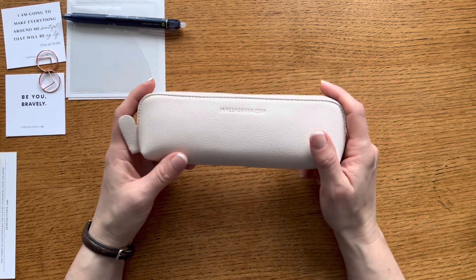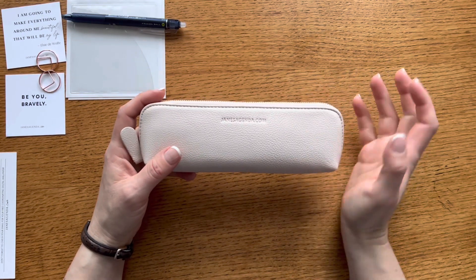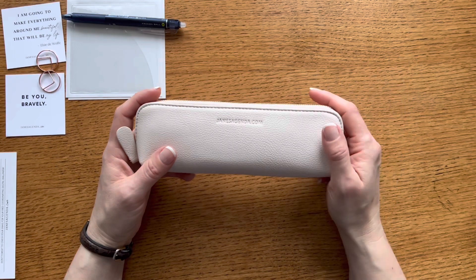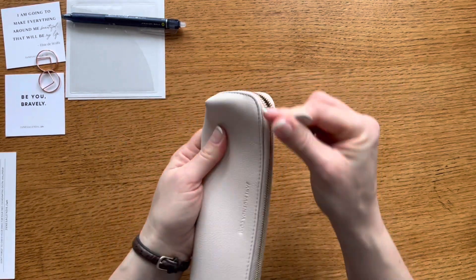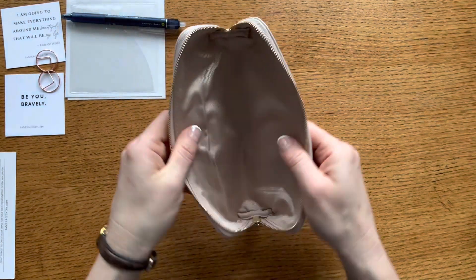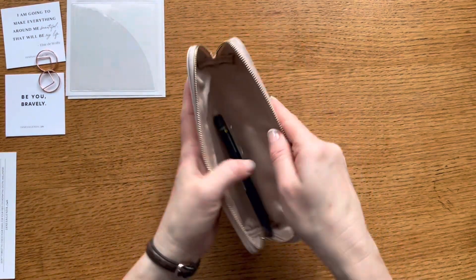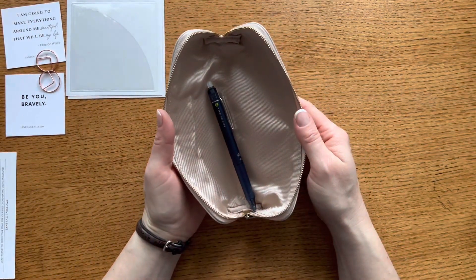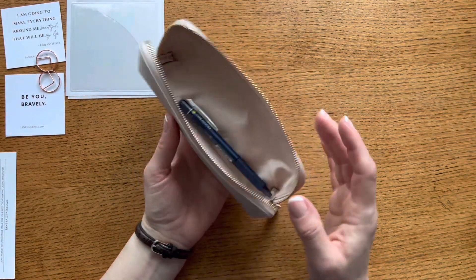When ordering your subscription box you can choose what size and style planner you have — rings or disc-bound — as well as the various size options. I am thrilled to have this beautiful pen pouch. The feel of it is buttery soft, it has that beautiful champagne lining, and it'll be so nice to have my pens stored in here and easy to find because it opens up so nicely.